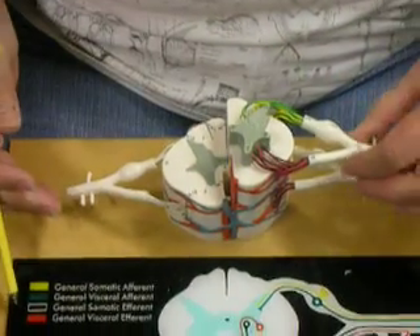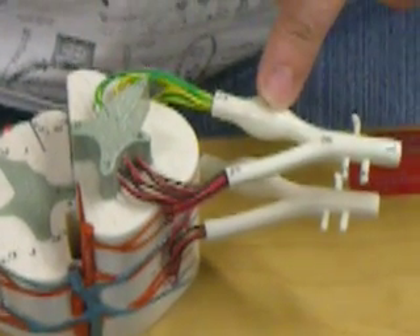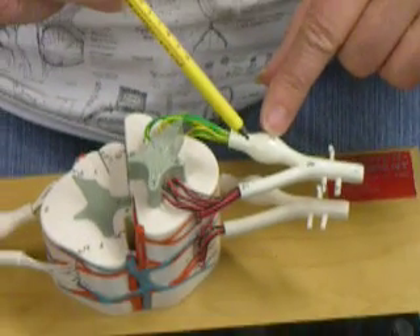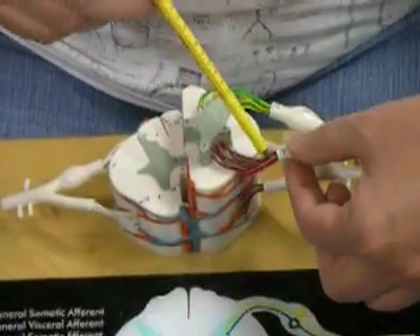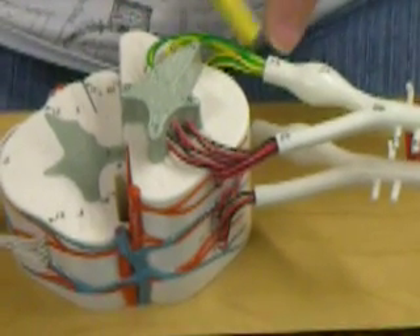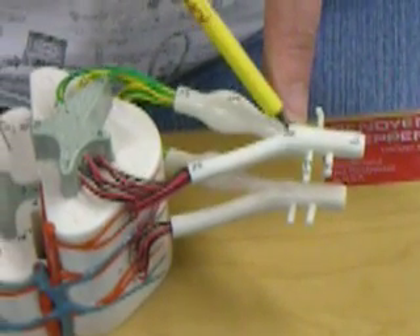This is a section of spinal cord. Coming in the back portion is the sensory neuron — it's unipolar. Its cell bodies are collected together in what we call the dorsal root ganglion. Coming out the front is the motor neuron. These are rootlets that make up the root. This would be motor exclusively; this would be sensory exclusively. But they join together for a short while to form the spinal nerve, which is always going to be mixed.